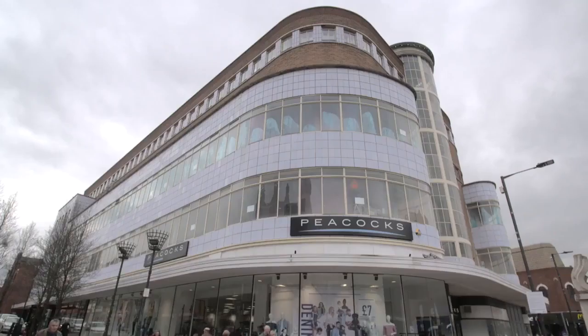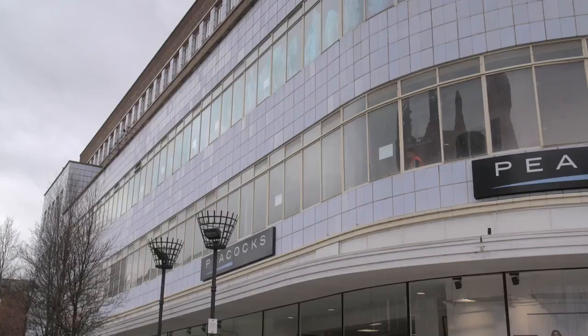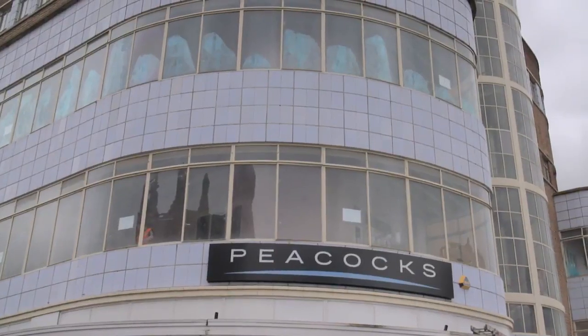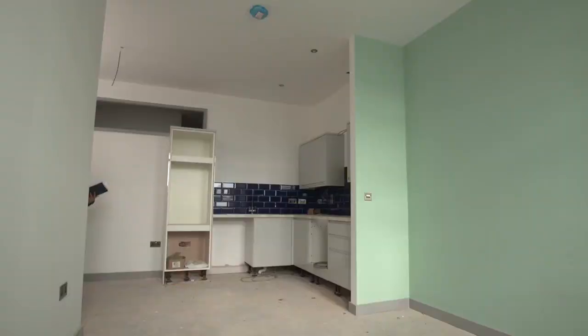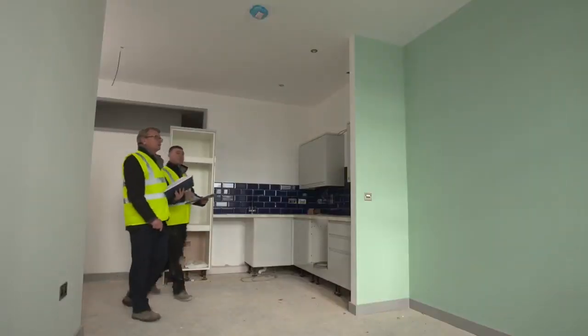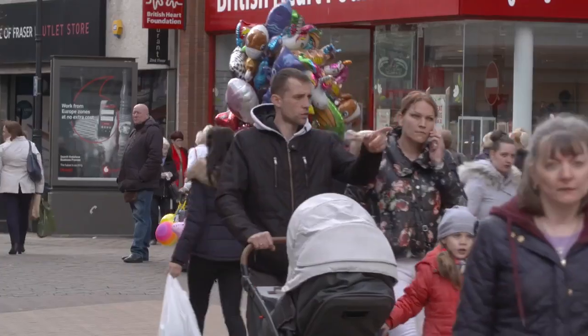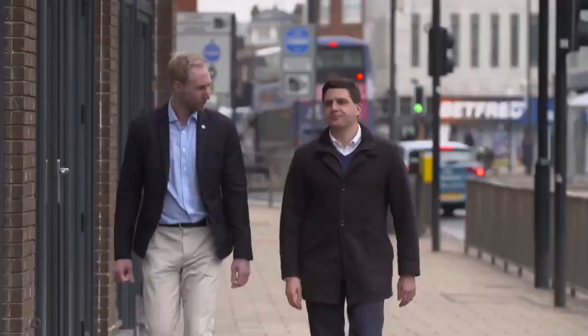Our latest development in Doncaster involves converting the old co-op into 78 luxury one, two and three bedroom apartments. The challenges on this one have been significant — it's the most complicated building that we've converted. It's been a labour of love, but we really want to see the building brought back to life so that we've got more people in the town centre to add to the local economy.